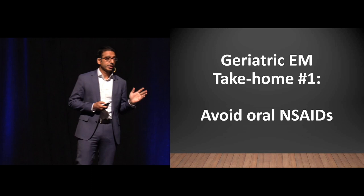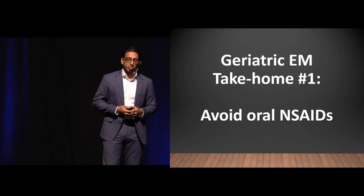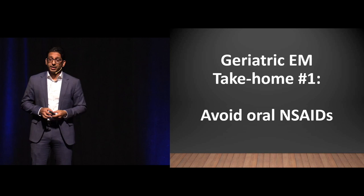There is a role for topical NSAIDs — Voltaren gel, for example. Some geriatricians like to use that; there's less systemic absorption and it does work, though cost can be an issue. But ordinary acetaminophen is quite cheap and works just as well.